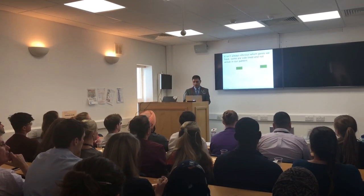Allergy tests will pick up the immediate type of food allergy. Intolerance tests are widely advertised in the media, but there is no scientific basis to them, which is why we don't recommend them.